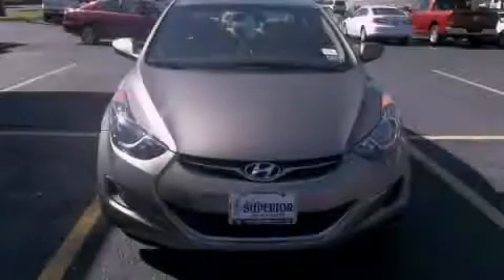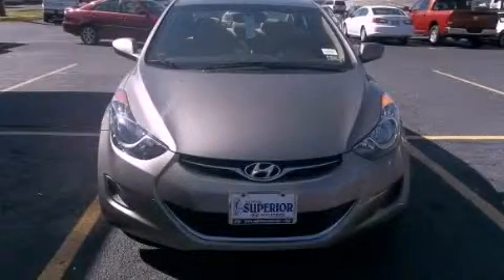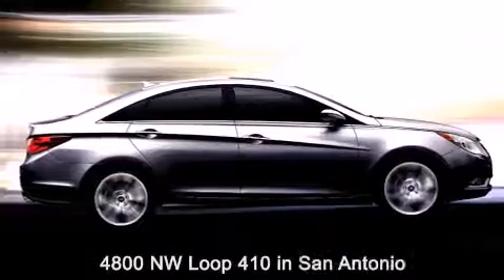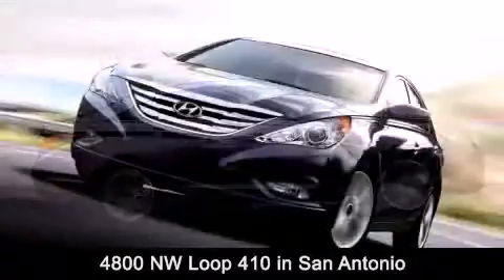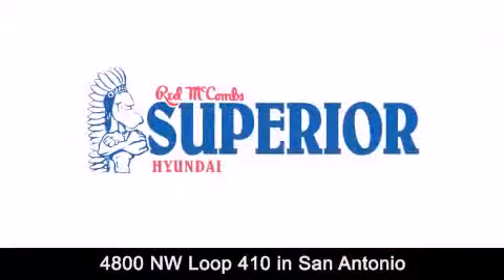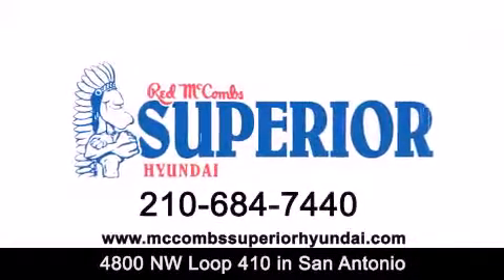Stop by today and test drive this automobile for yourself. Red McCombs Superior Hyundai is located at 4800 Northwest Loop 410 in San Antonio. Contact us today to find out about our specials or visit us at McCombsSuperiorHyundai.com.